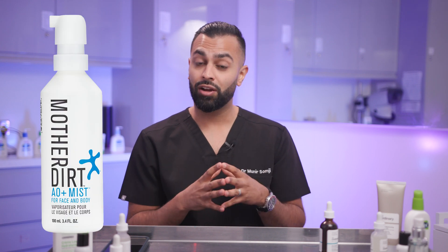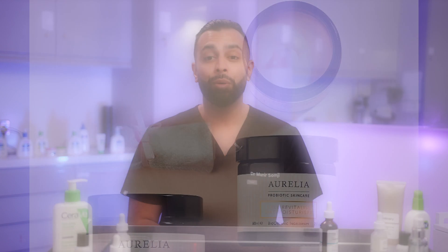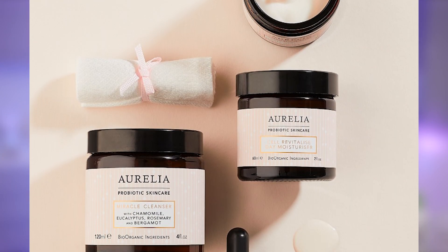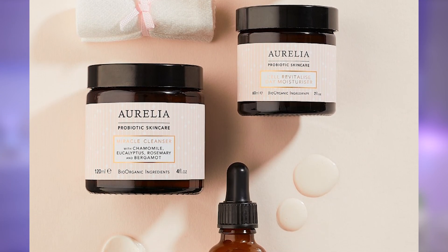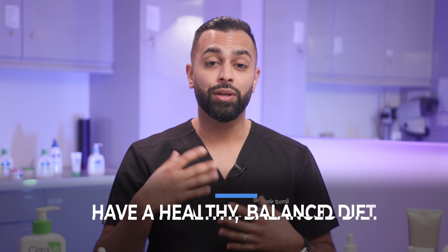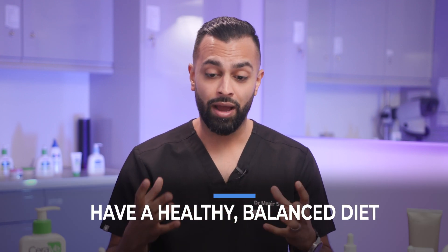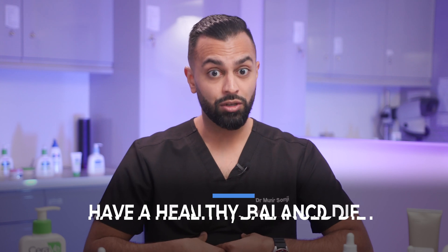I've researched a few probiotic products. There's Mother's Dirt Spray, which is really nice. And I'd also recommend a product made in England called Aurelia, which is a probiotic concentrate containing ingredients that can really help stabilize your skin's microbiome. And the most important thing: eat the rainbow. Eat your greens, your vegetables — things that will help with your microbiome within your body, because if you're healthy inside, you'll also be healthy outside.